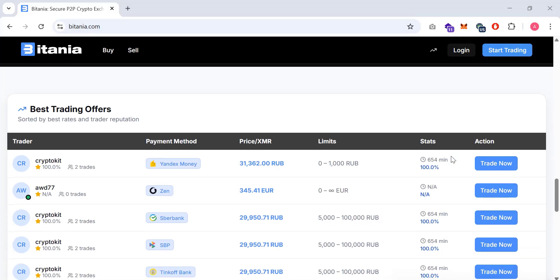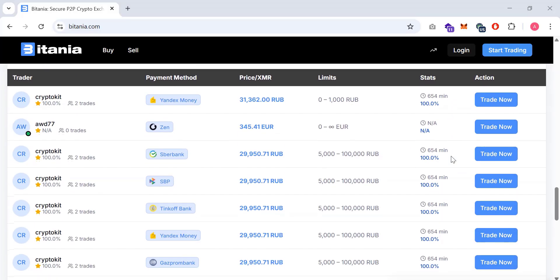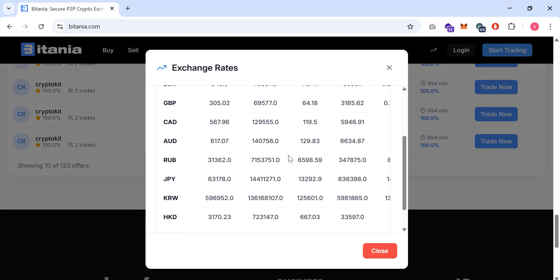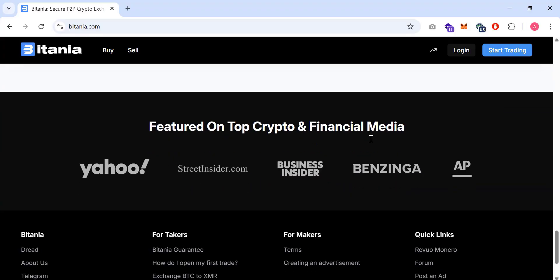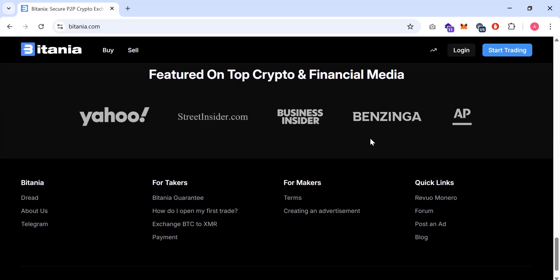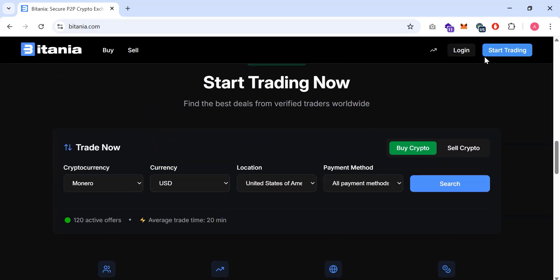Now let me show you how the platform works. Here you can see the latest prices, and clicking this link shows the exchange rate as well. The platform is featured on top-rated crypto and financial media outlets.